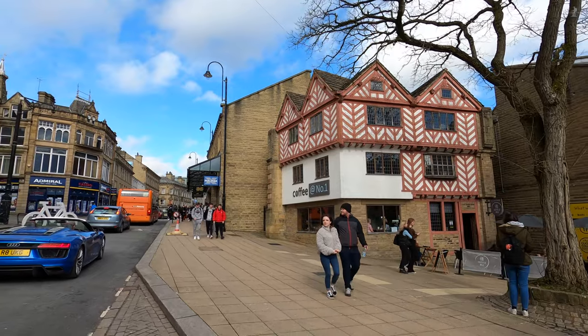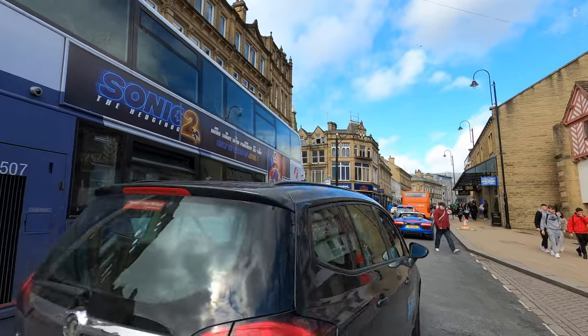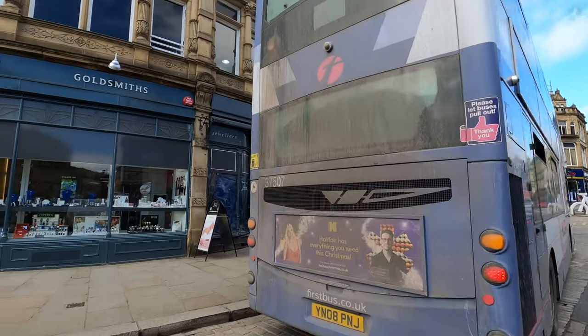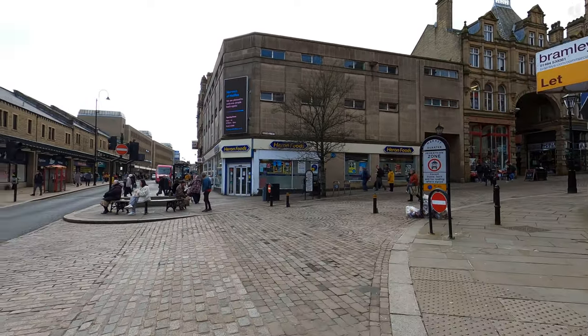Later on, we'll return to Wool Shops and venture down the hill towards the Hebble Brook Valley, when we'll talk more about how industry on the edges of central Halifax helped the town to develop into a bustling centre of commerce in its heyday.